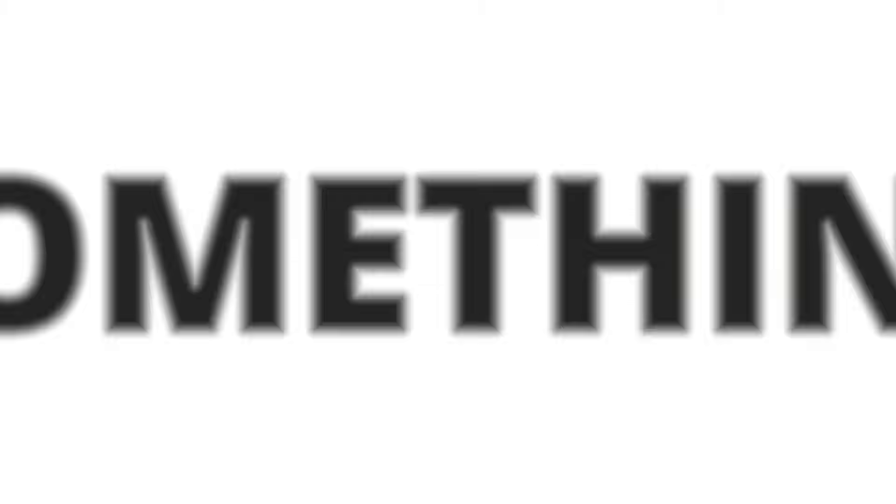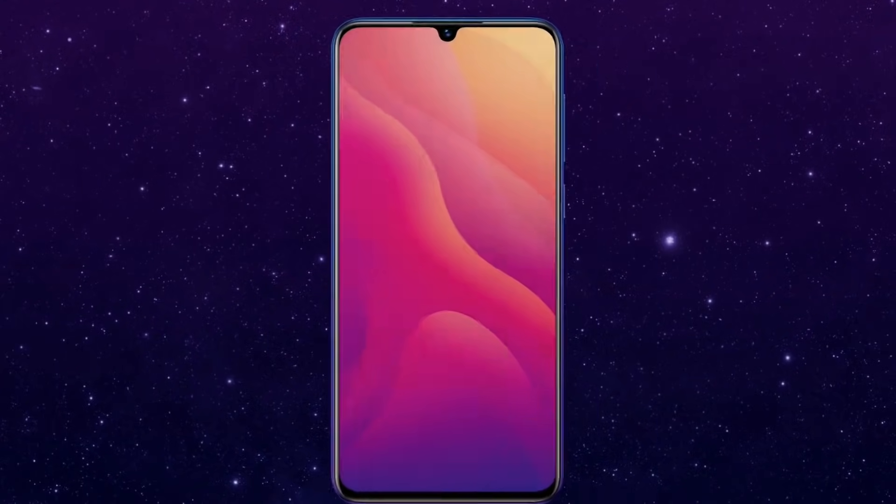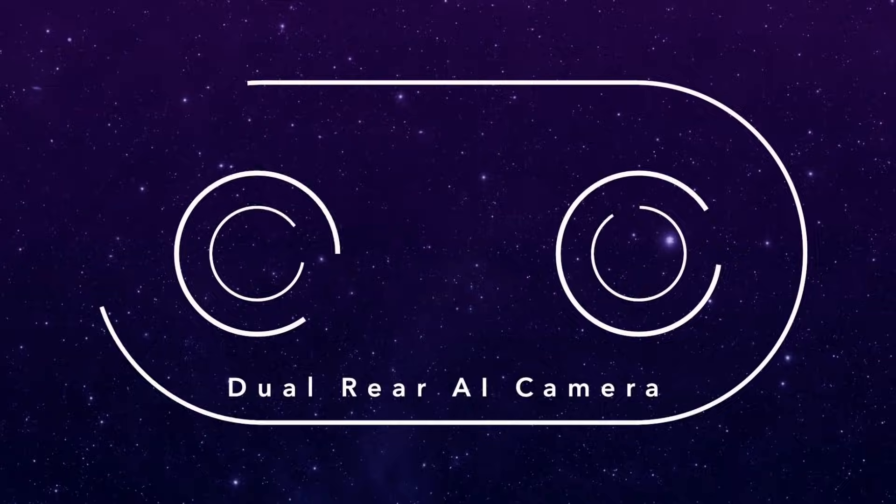Hey, what's up guys, welcome to my channel and I am back with a new video. Realme will officially announce its next midrange in just a few days and the company already revealed many details about the handset.